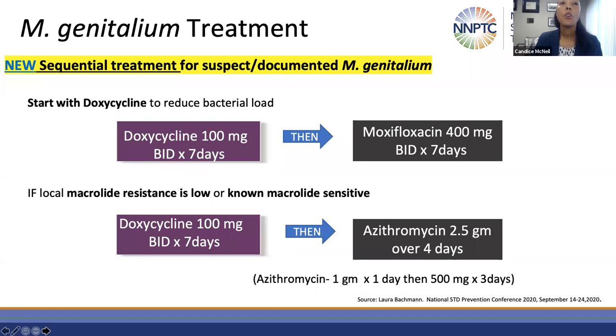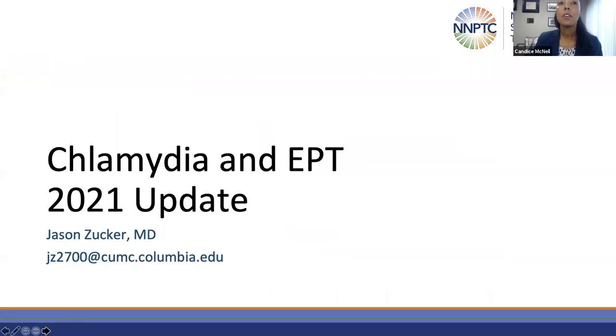I'd now like to turn over my slides to Dr. Zucker. Thank you very much. It's now my pleasure to talk with you about the 2021 updates to the management of chlamydia, including associated syndromes like cervicitis and proctitis, as well as expedited partner therapy.